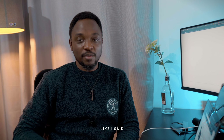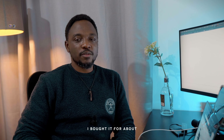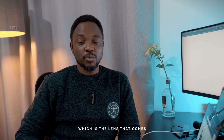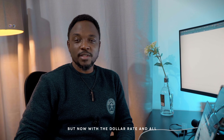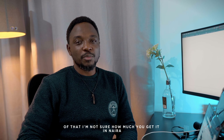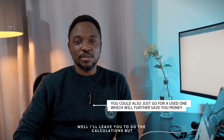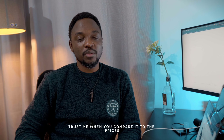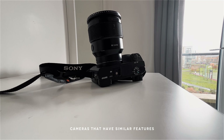Now about the cost — for the features that it has, it's a relatively affordable option. When I bought it almost two years ago, I paid about 550,000 Naira with the kit lens. Now with the current dollar rate and all of that, I'm not sure how much it is in Naira, but I think on Amazon it's about 971 pounds with the kit lens. When you compare it to the prices of other high-end cameras or even cameras with similar features, it's really a good deal.